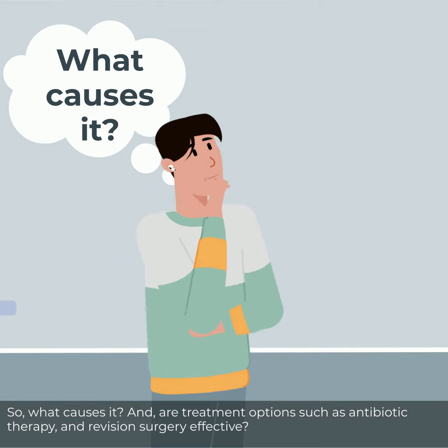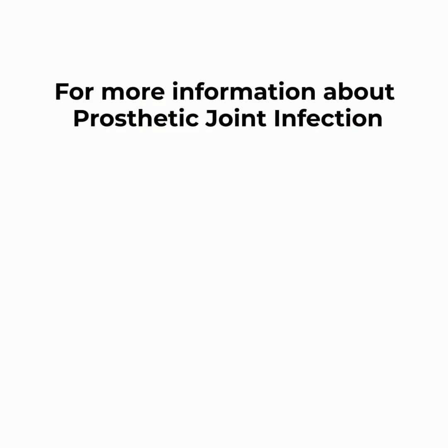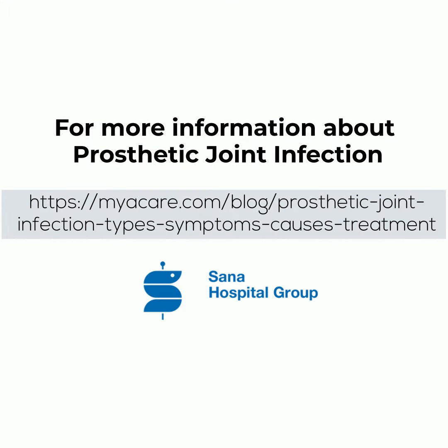What causes it? And are treatment options such as antibiotic therapy and revision surgery effective? To learn more, please read the following article.